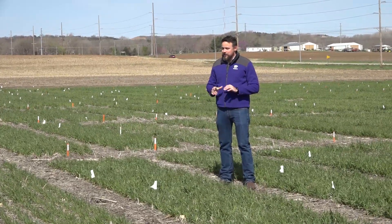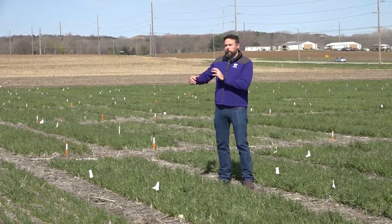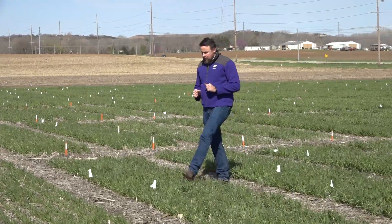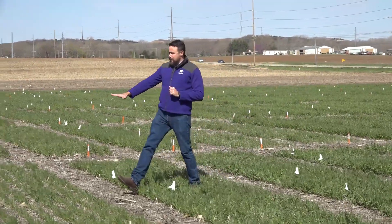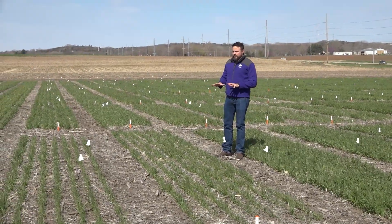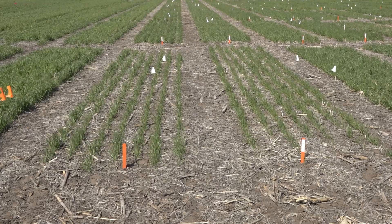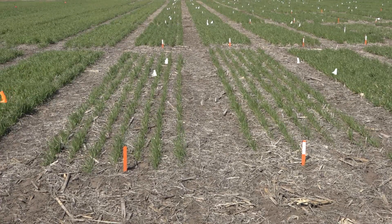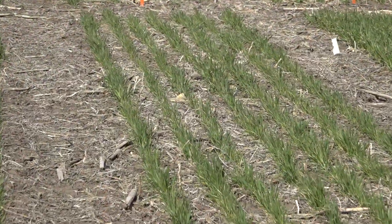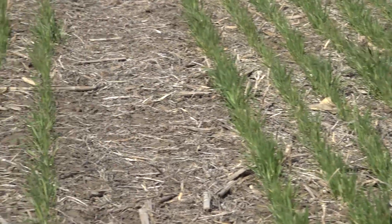What we're doing here is replicating management practices that we learned from growers in their own commercial fields. Here in these first two plots at the beginning of the experiment, we have management practices adopted by low-yielding growers in the state of Kansas — a limited seeding rate, no starter fertilizer, and nitrogen rates shooting for a relatively low yield goal.